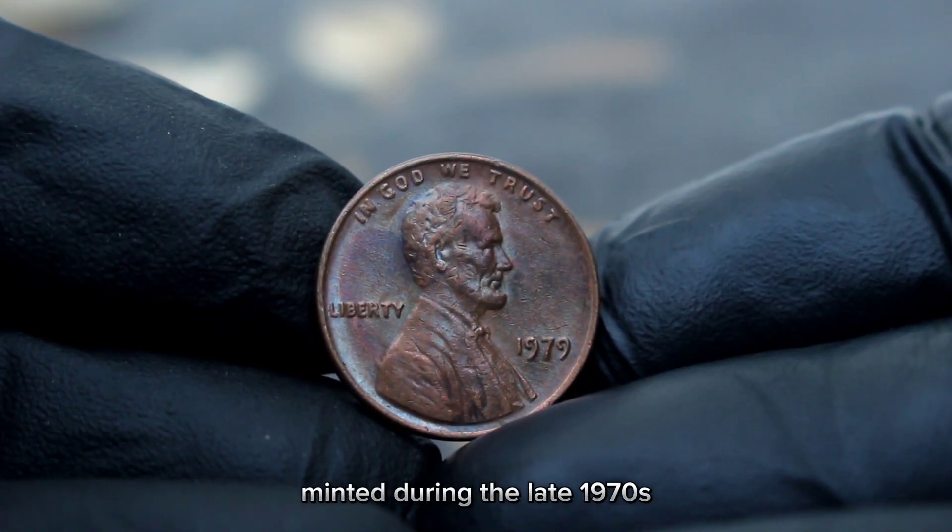Charts show recent sales of the 1964 large date, no mint mark Lincoln pennies in various conditions. For circulated coins, values can vary, however if your coin is in a higher grade such as MS65 or higher, it could be worth significantly more. Red-colored mint state coins can command even higher prices.